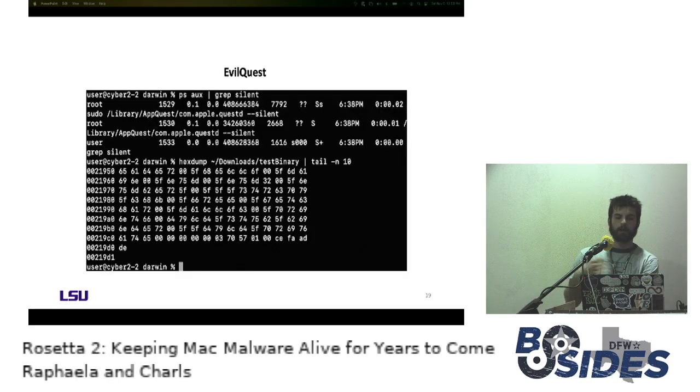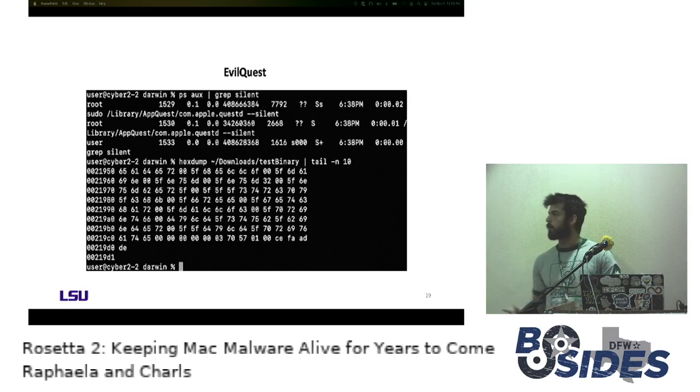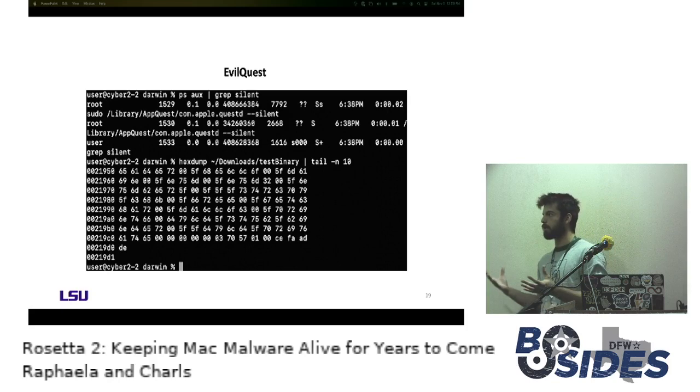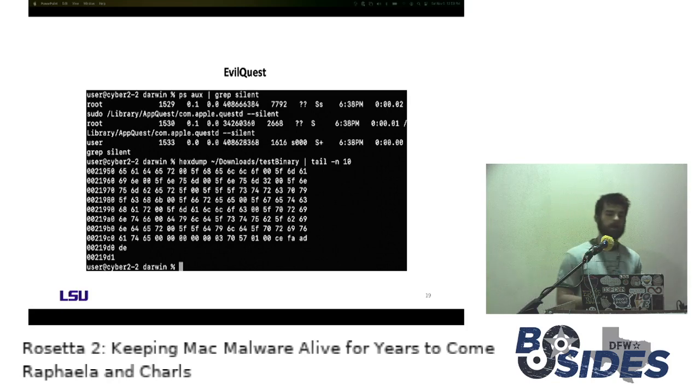EvilQuest was also interesting — it had a launch agent, and it killed any process named Avast, looking for keywords associated with antivirus software to kill those processes. It also went through directories surrounding it looking for other executables, which it then infected by hollowing out a space for itself within the process. It adds a marker for itself at the end — 'dead face' — and because it's little endian, the most significant byte is at the end, so we see 'dead face' in reverse. EvilQuest presented a lot of interesting functionality.